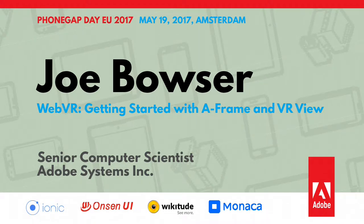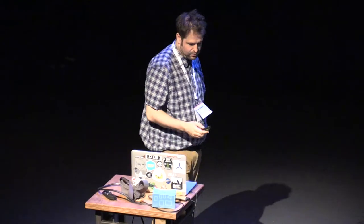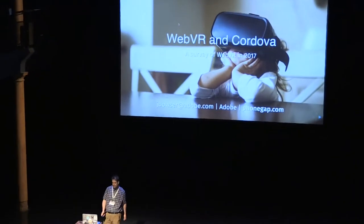I'm Joe Bowser. I'm currently the lead for Android on Cordova. I'm here to talk about WebVR and Cordova, and the state of WebVR in 2017, and how we fit or don't fit into it.